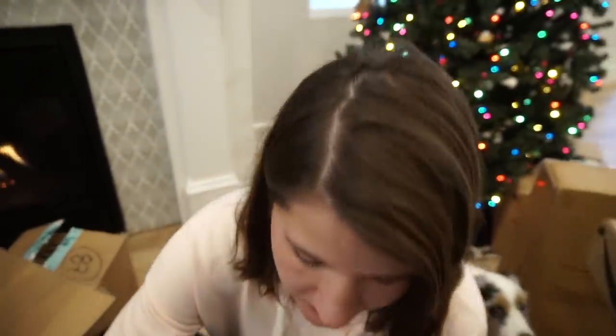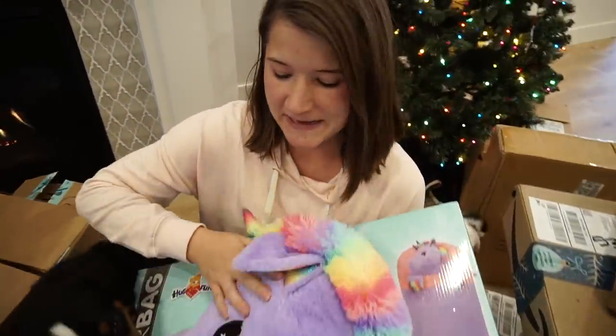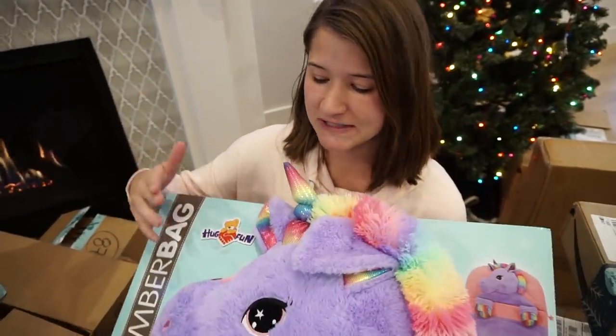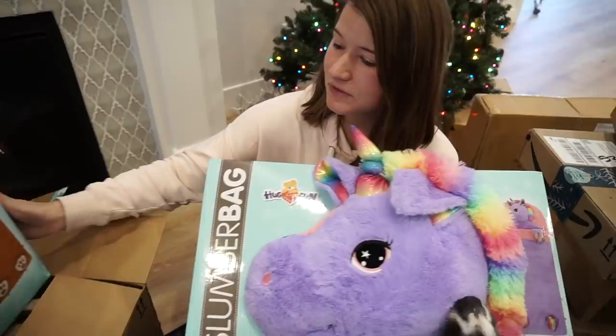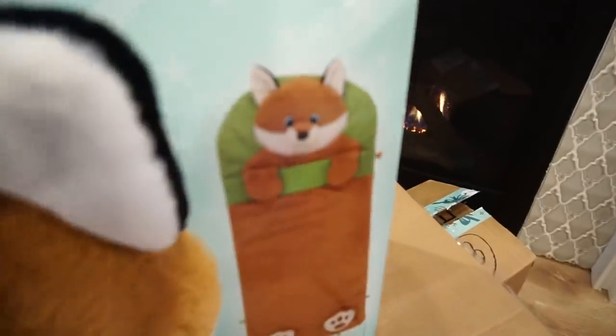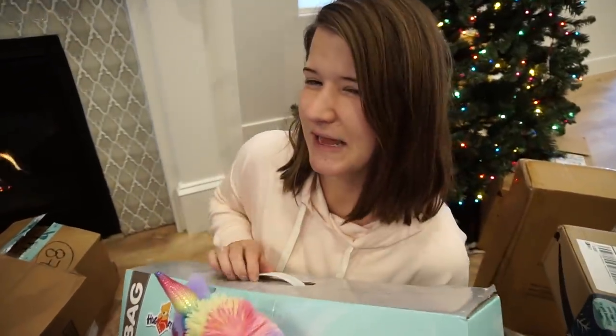Let's get started. We got these from Costco a long time ago — we're gonna put the links for everything down below. These are really cool slumber bags. We watch a lot of movies at night and these are great if they go sleep at grandma's house, have a sleepover, or even use in their beds. They have a built-in pillow. This one's for George, this one's for James. Costco had them a while ago; I don't think they have them anymore, but I'll put the link for you.